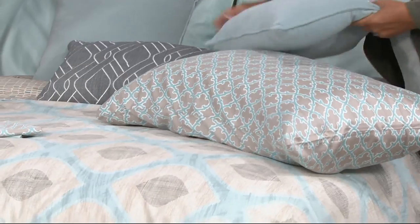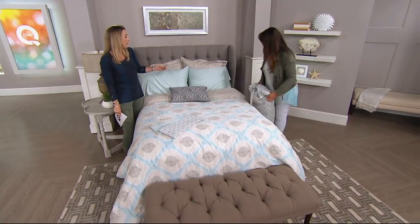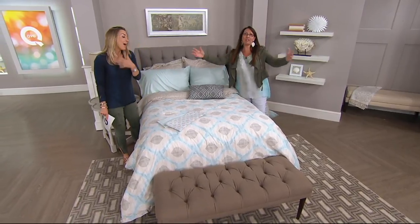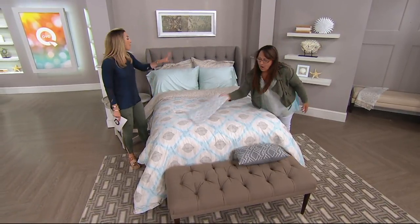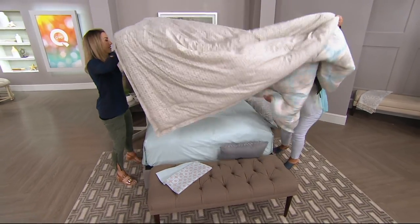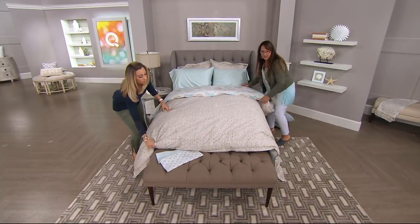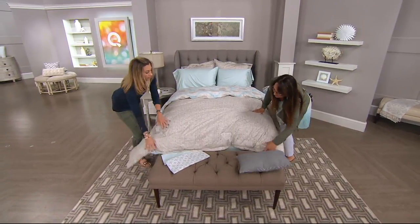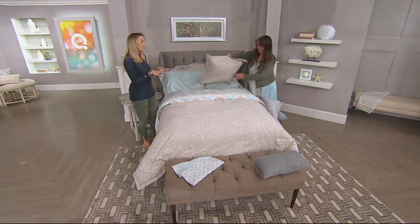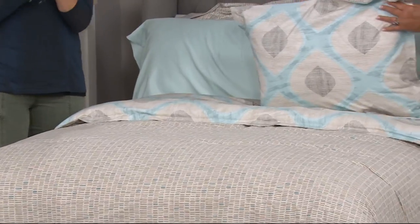I'm the person who doesn't have a flair for coordination — I wouldn't know what size decorative pillows to get or how much is too much. Three is the perfect number. You can easily switch to the same powder blue sheets with the today's special value over the peacock design — that pillow, that sham, it's a beautiful contemporary modern look.